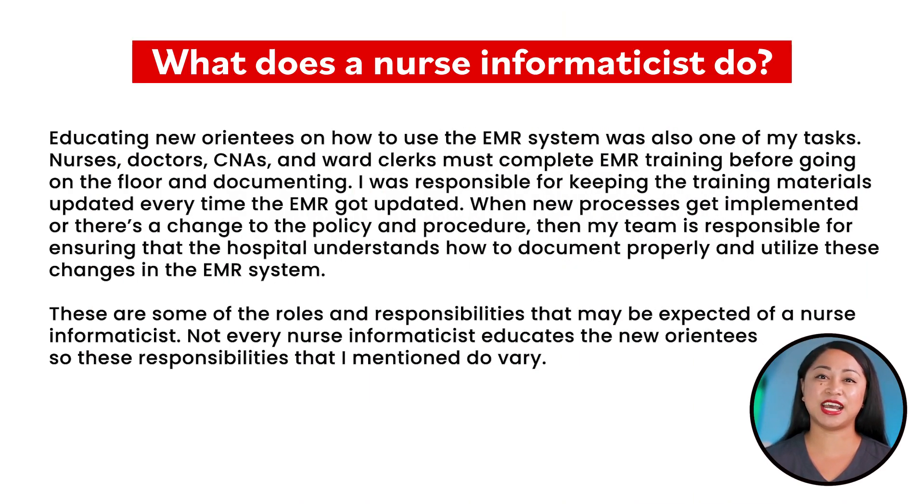Educating new orientees on how to use the EMR system was also one of my tasks. Nurses, doctors, CNAs, and ward clerks must complete EMR training before going on the floor and documenting. I was responsible for keeping the training materials updated every time the EMR got updated. When new processes get implemented or there's a change to policy and procedure, my team is responsible for ensuring that the hospital understands how to document properly and utilize these changes in the EMR system.